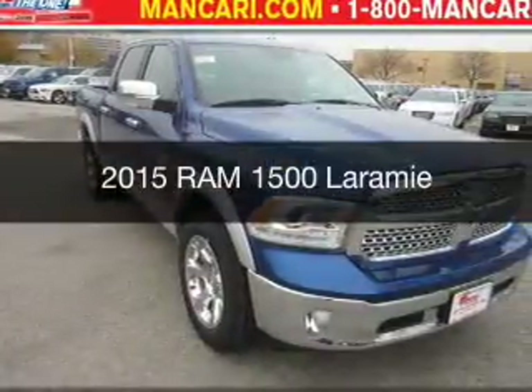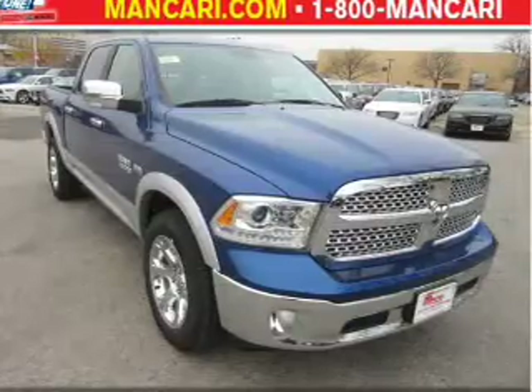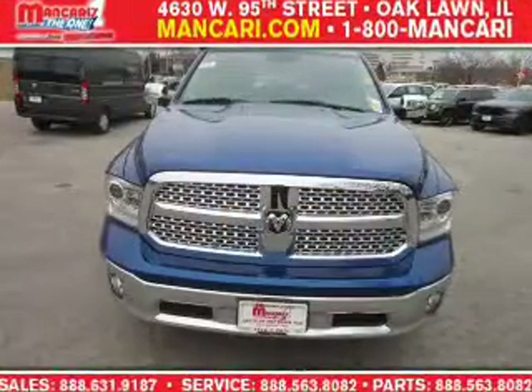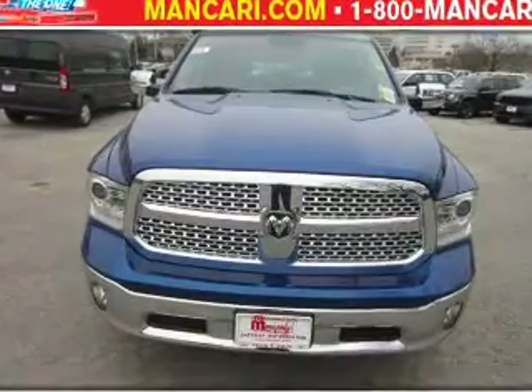This is a new 2015 Ram 1500. It's powered by four-wheel drive, a 5.7-liter eight-cylinder engine, and an automatic transmission.